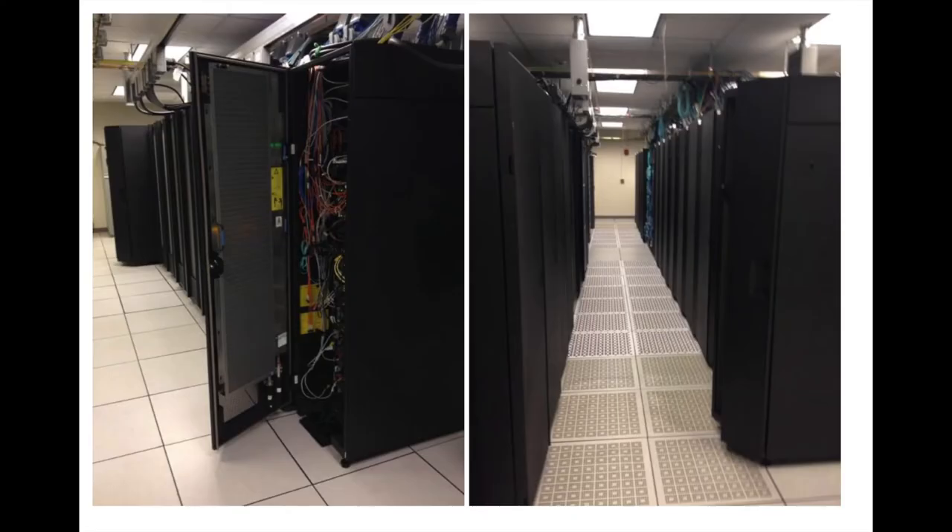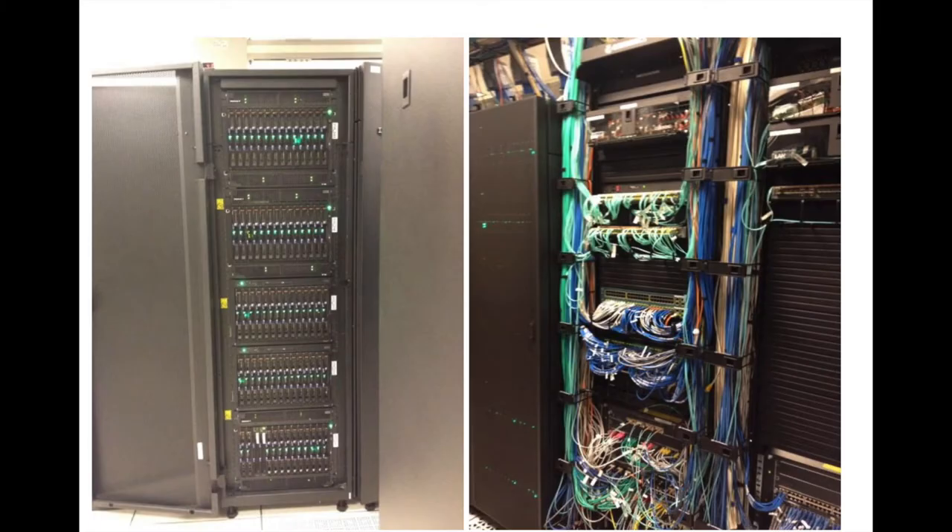The Henry II cluster is located in the university's data center. This is a secure facility with backup power provided by uninterruptible power supplies and a diesel generator. The facility also has its own backup chiller in the event of any issues with supply of campus chilled water. Henry II occupies about two rows of space in the data center, and here is a somewhat out-of-date view of the network rack with the core Ethernet network connections for the cluster.